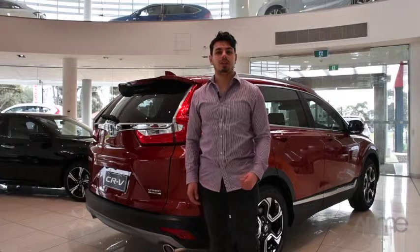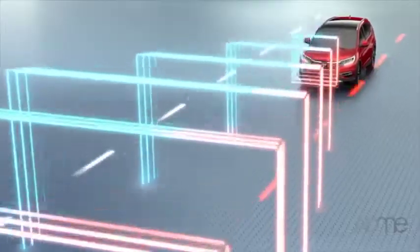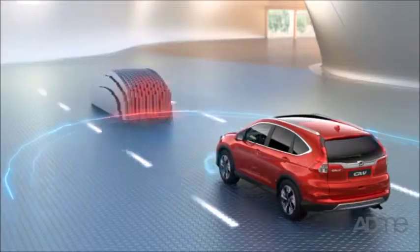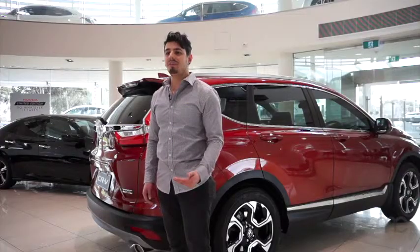To match the CR-V's thirst for adventure, Honda has kitted out the CR-V with all the safety features you could ever need. This car's got lane watch, lane departure warning, reversing camera, forward collision warning and Honda's collision mitigation braking system. Adventuring has never been safer.